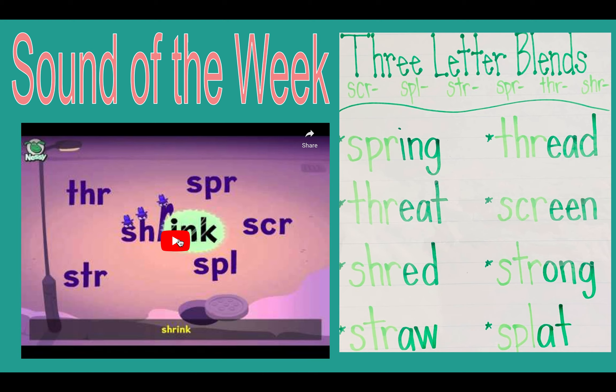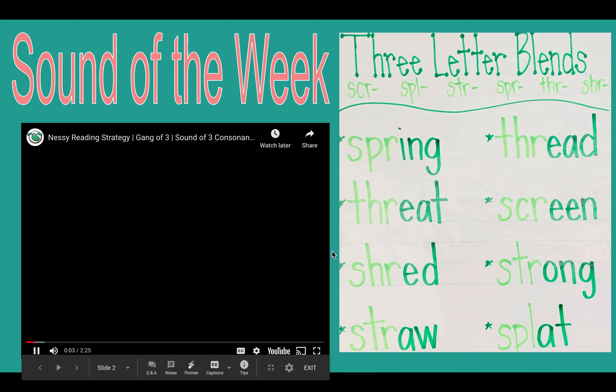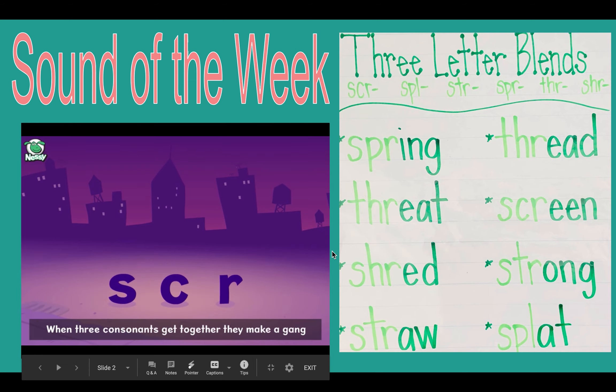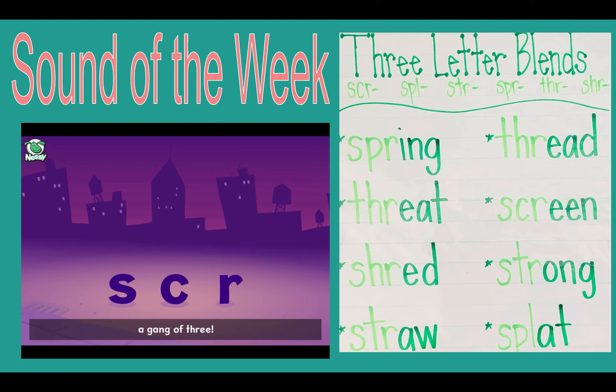Let's watch the video. When three consonants get together, they make a gang — a gang of three.